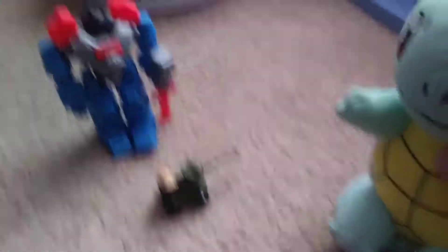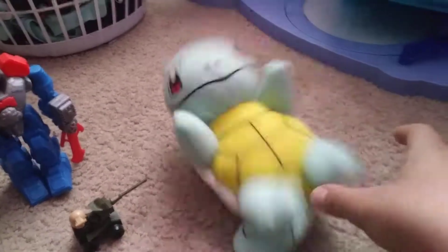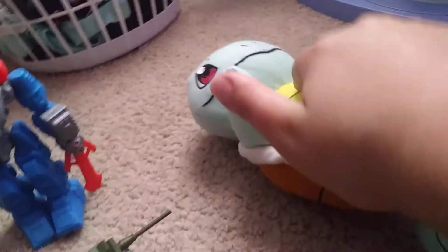Now let's take a look at the toys I brought. First we got this tank, now we got this weird robot thing, and my favorite, Squirtle. I have to say, right off the bat, these toys are not the best, but the only one great here is Squirtle. It's a good Squirtle plush. Nice job, Squirtle.